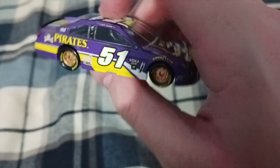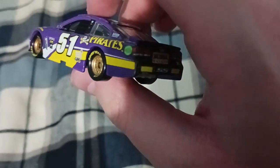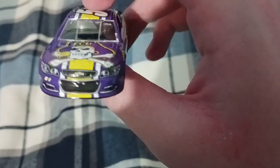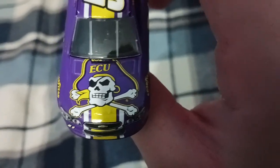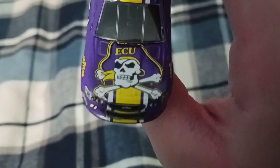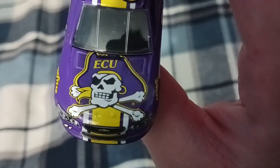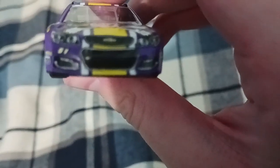The next year in 2018 they bought a charter and they were here to stay — no more missing races. This car especially has painted rims, I think bronze or metal, and they look really cool. You've got the ECU logo — it's a college, I think in North Carolina, maybe where Cody Ware is from. You've got the skull and crossbones with a captain's hat, which looks really detailed and cool.